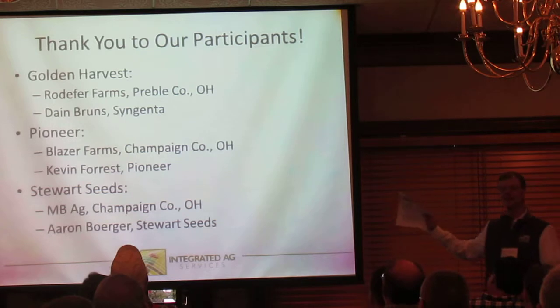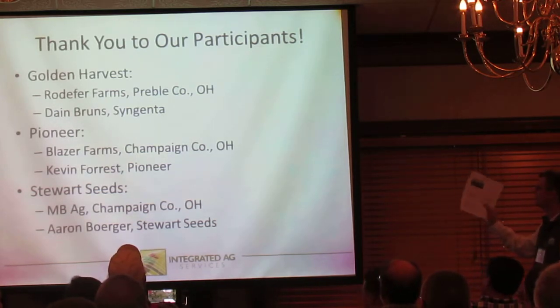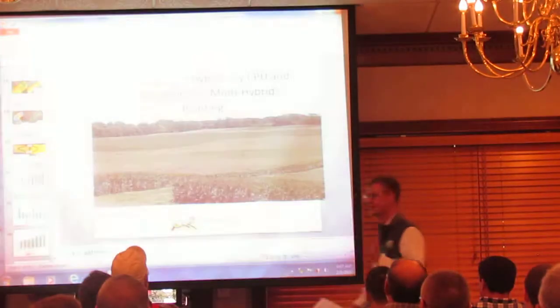One last thing: Syngenta, Pioneer, and Stewart Seeds — talk to these guys here if you're interested in the hybrids we had in the trials. Talk to them about them. Thanks.